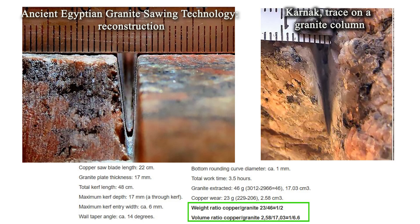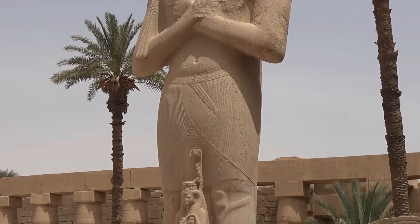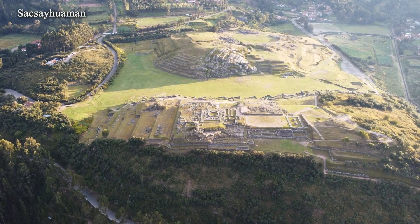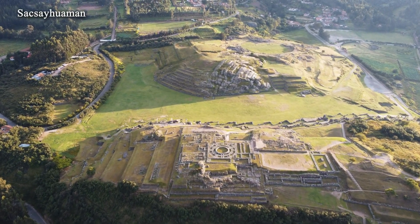This idea gained recognition within the scholarly community and, at the same time, sparked skepticism among alternative researchers. A possible benefit of such notions is the increased interest in ancient monuments and the resulting boost in tourism appeal. However, this discussion has overshadowed questions far more significant than stone-cutting itself — issues we will certainly address in future episodes.